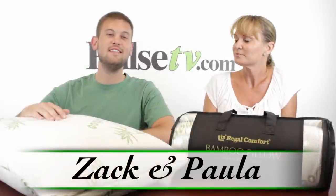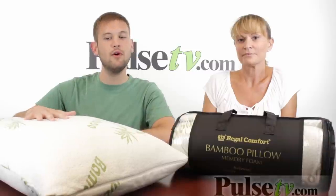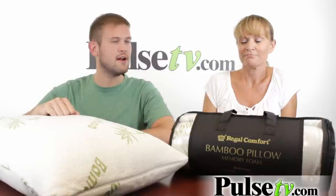Hi, it's Zach and Paula here to show you today's deal on our bamboo pillow. This is a really great and comfortable pillow and it's very unique. Paula, why don't you tell us a little bit about why this pillow is so much different than your average pillow.